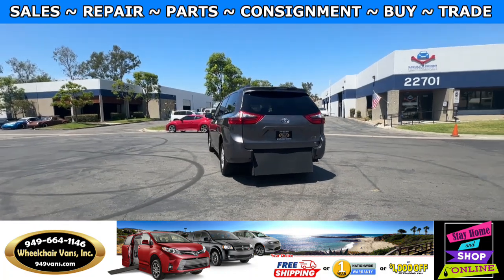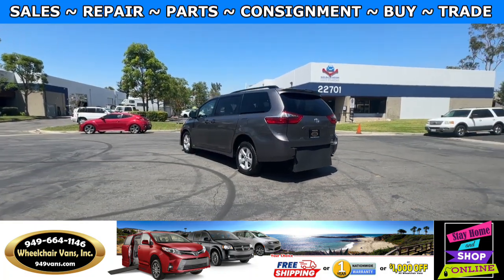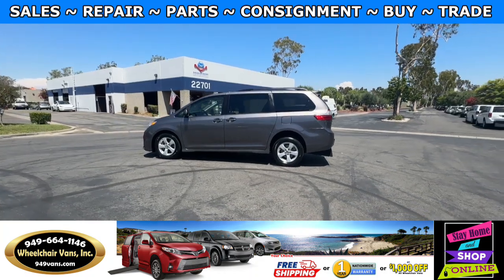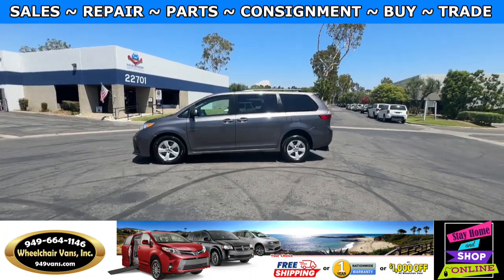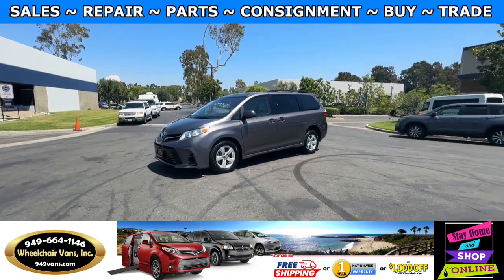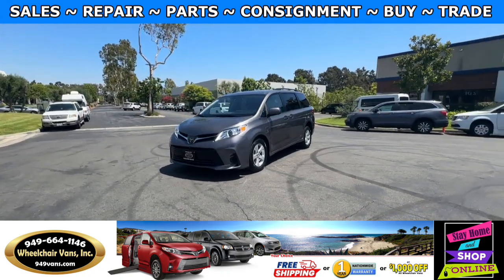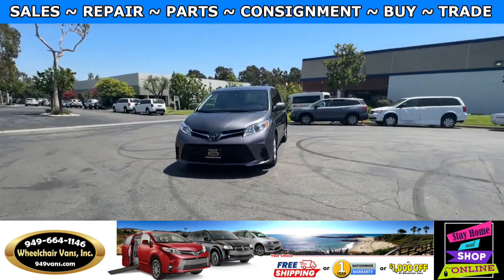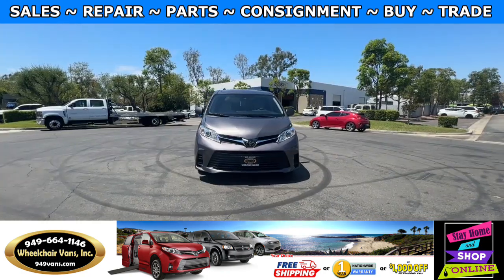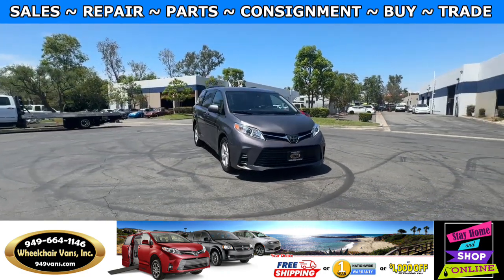We also offer financing on all types of credit. We can do personal or business loans, and on top of that we do have a promotion for free nationwide shipping. But if you decide to pick up at our location, we can offer you $1,000 off or a free one year warranty.